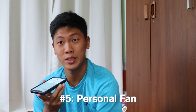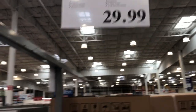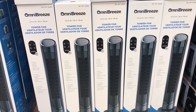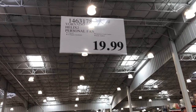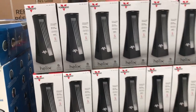The next dorm essential I would recommend is your own fan. In some college dorms, the ventilation isn't that great and you only have the windows. So I would definitely recommend getting a personal fan. At Costco, they have the Omnibreeze 40-inch tower fan for $30, or you could get the smaller Vornado personal fan for $20. I definitely recommend getting a fan.